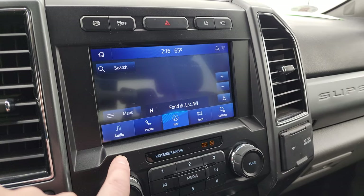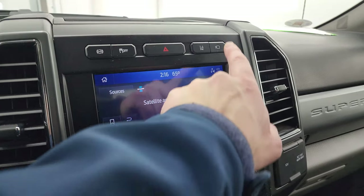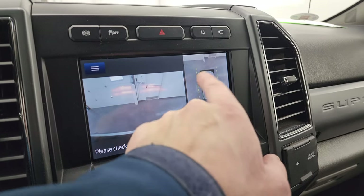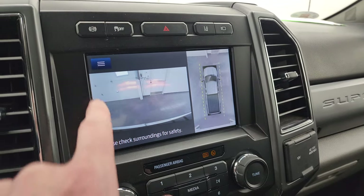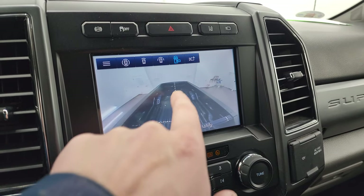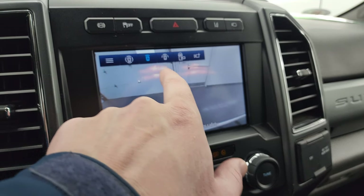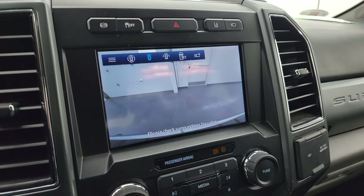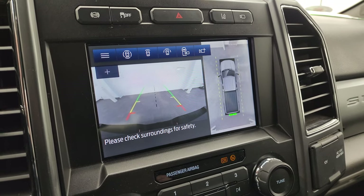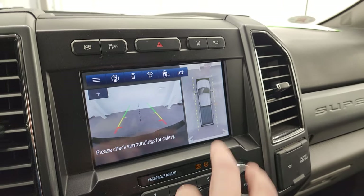You do get AM, FM, and SiriusXM radio capabilities on this radio. You can check out your camera — this one does have the 360 surround view camera, as well as the cargo cam, front view cam, and of course your backup camera too. A lot of great stuff you can do with this radio.